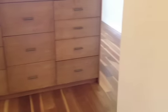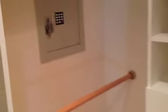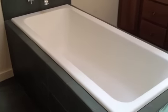There are also two closets with closet units built in. One also has a safe built into the wall. The master bathroom has a large, deep tub.